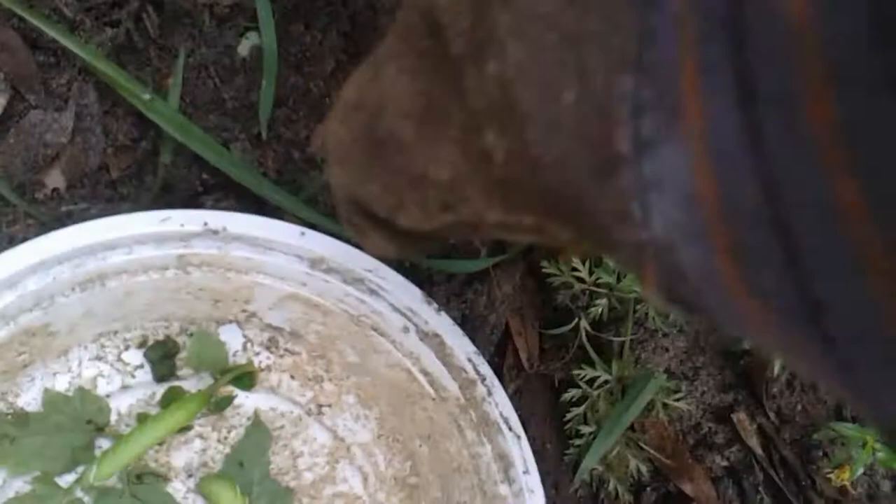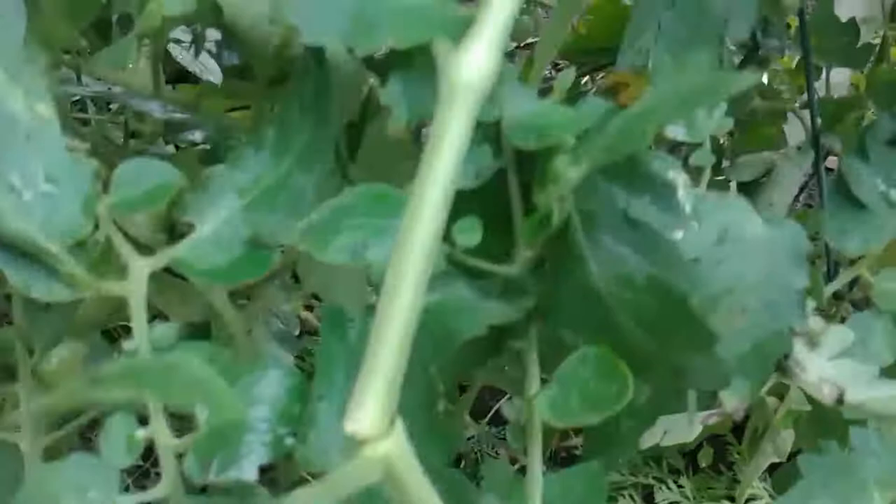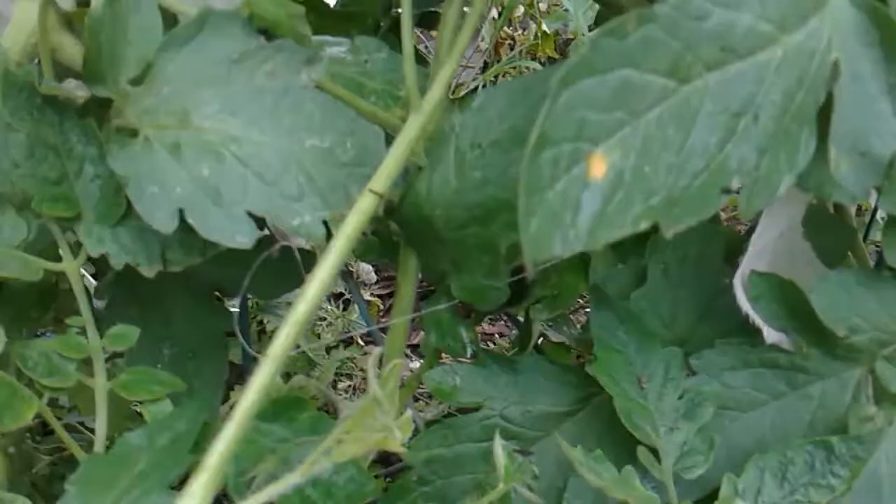I'm having trouble finding any more on this plant, and I know there have to be. So they're a definite pest in the garden, and pretty much the way to eradicate them is to pluck them off. You just have to be diligent about looking at your plant. These are called tomato hornworms.